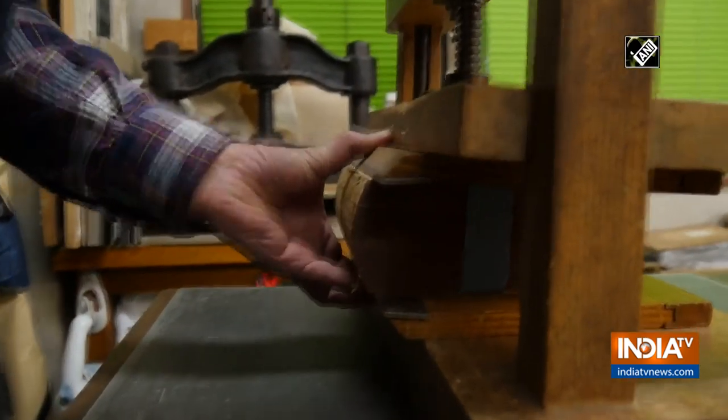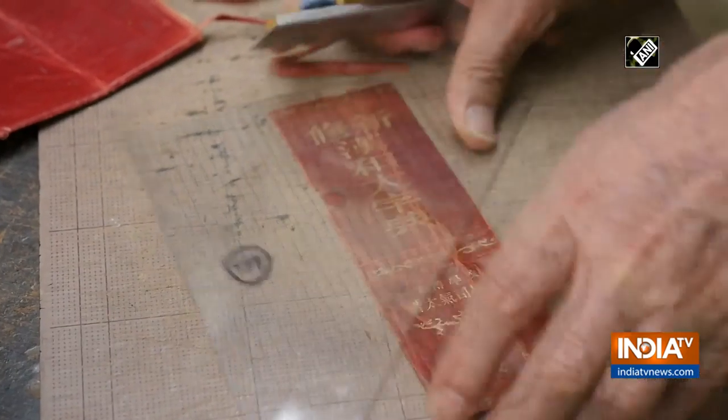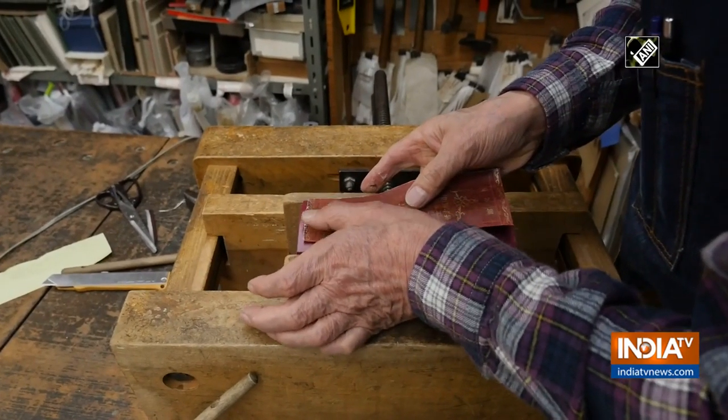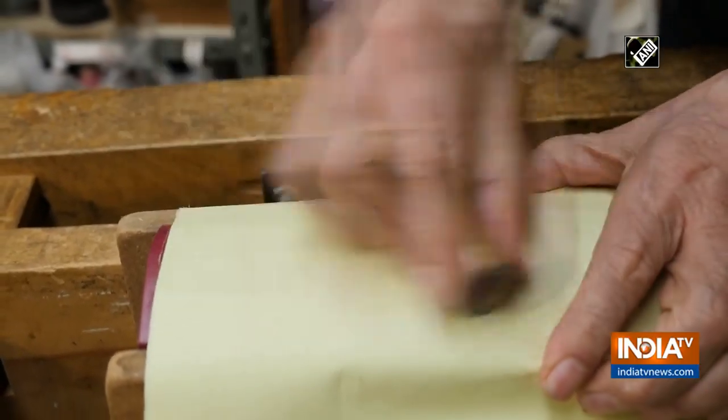Books are very unique items because their contents are usually more important than their covers. So when fixing old books, the craftsman puts much attention to giving the book an even better cover to make sure that the content is protected for many more years.